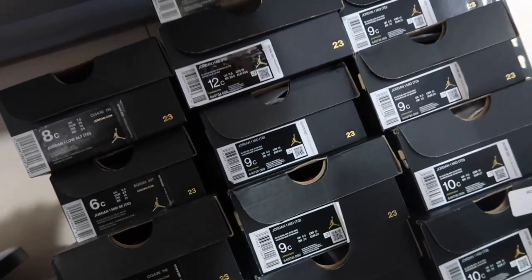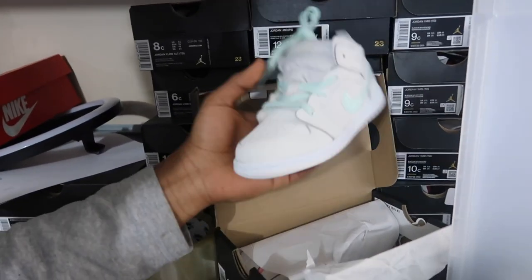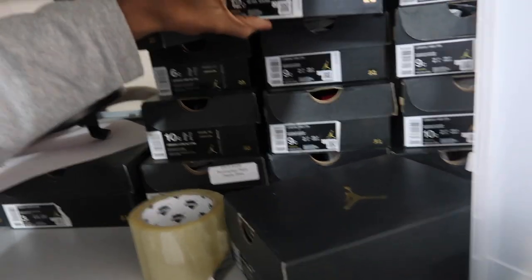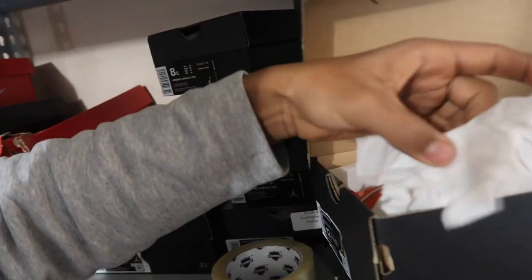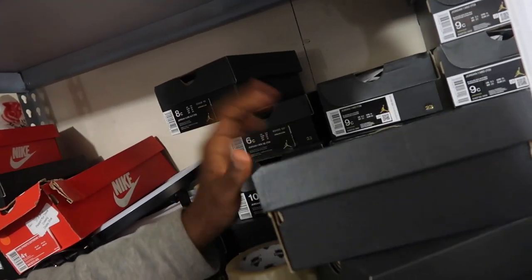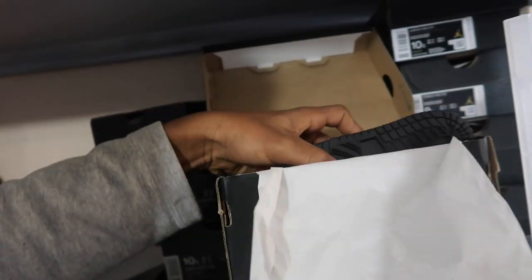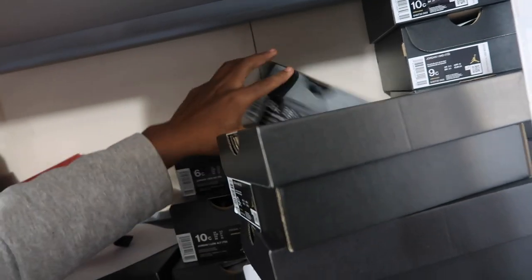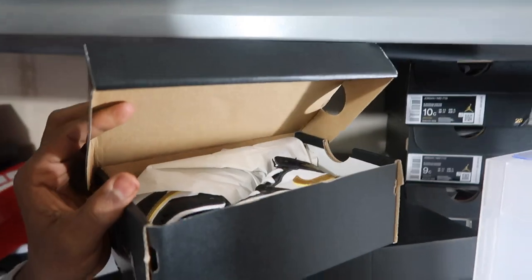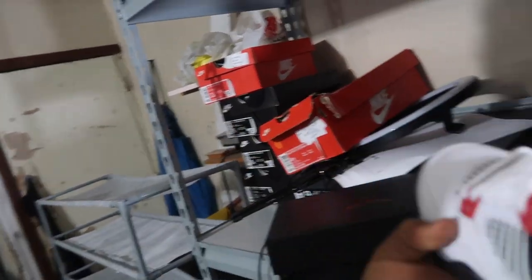Let me show you guys a few of the shoes. Most of them are similar colorways. This shoe right here goes for a lot of money, so I had to buy the baby shoe version of it. These are the Black Toes right here — these are selling for a lot of money too. And these are some Jordan 4s — the 'What The' Fours — a really popular shoe.